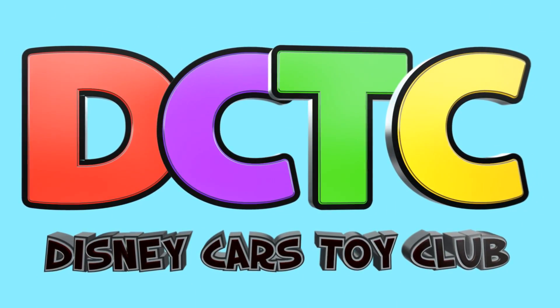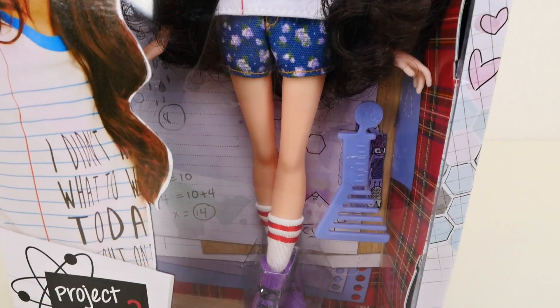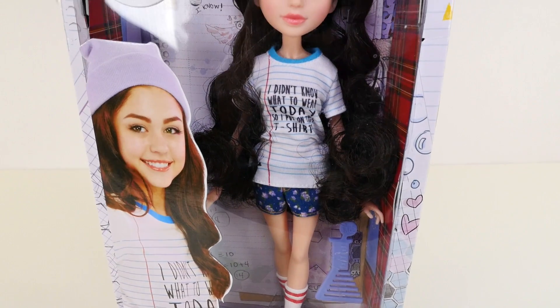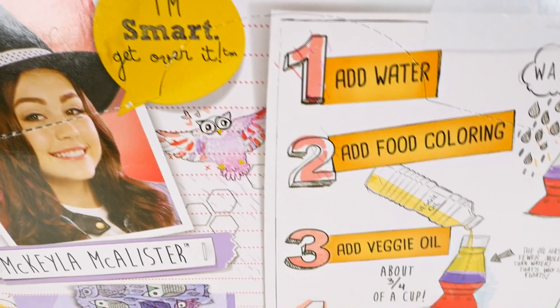Are you in the club? Hey guys, welcome back to DCTC. This is Amy Jo and today I'm going to be showing you the new Project MC Squared, Michaela McAllister and her lava light.